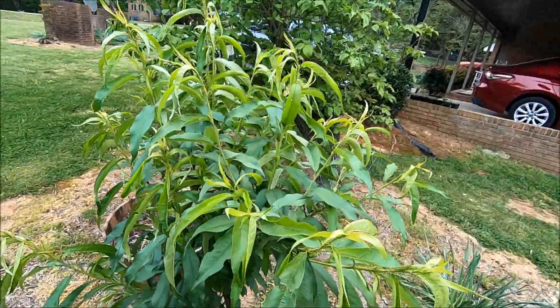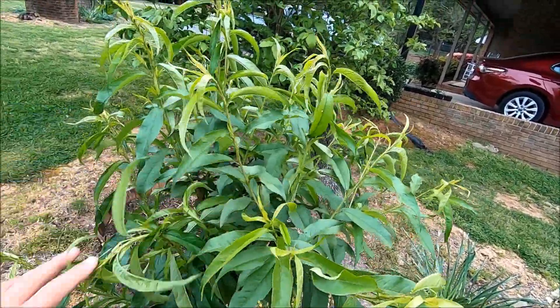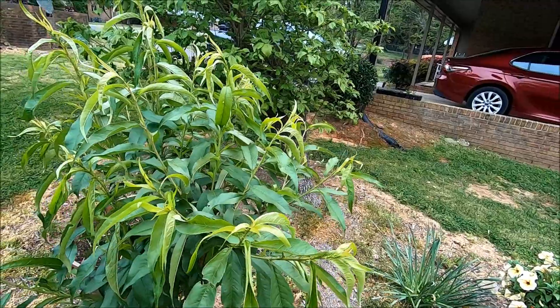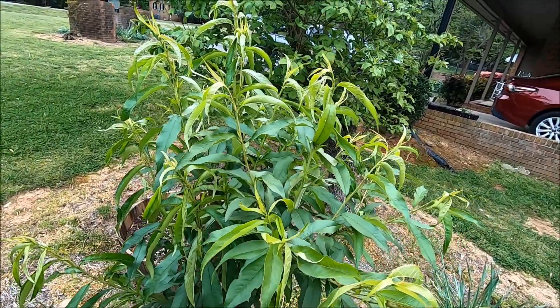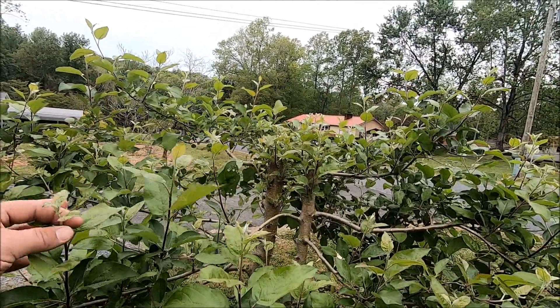This is the little peach tree that we transplanted, and guys it is just looking gorgeous. It's starting to really bush out. It's not typically the way I'd like to do one, but I'll take it and do the best I can with it. Right there is the little apple tree — you can see the cold did not hurt it.